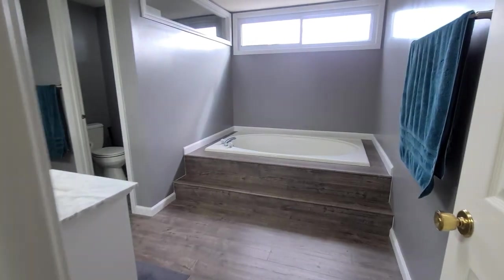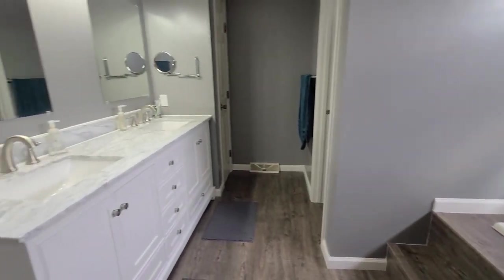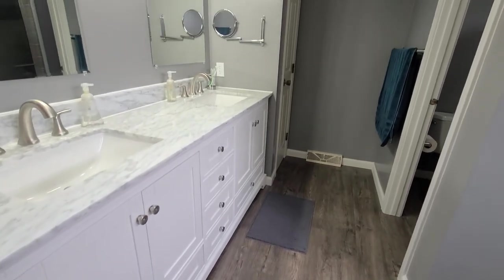And look at this master bathroom, also recently updated. Beautiful jetted tub, very large. New vanity with marble top, new flooring, new paint. Just beautiful.